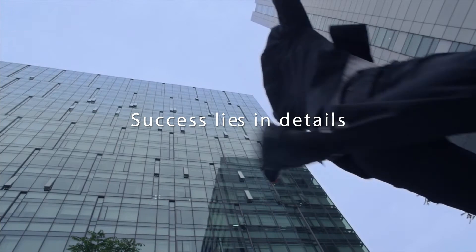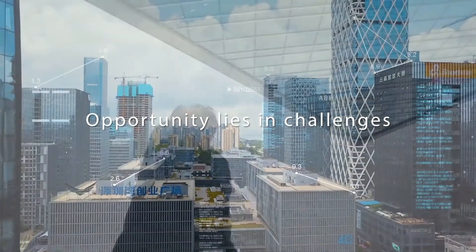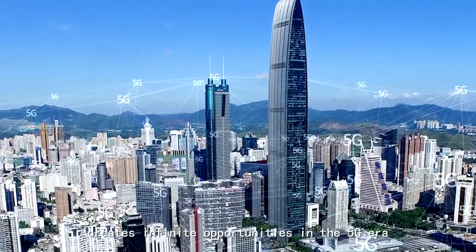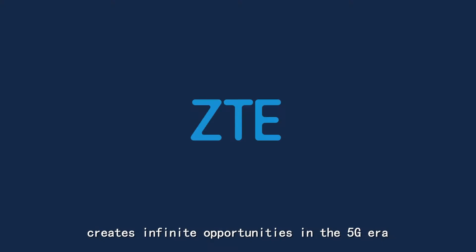Success lies in details. Opportunity lies in challenges. ZTE Energy creates infinite opportunities in the 5G era.